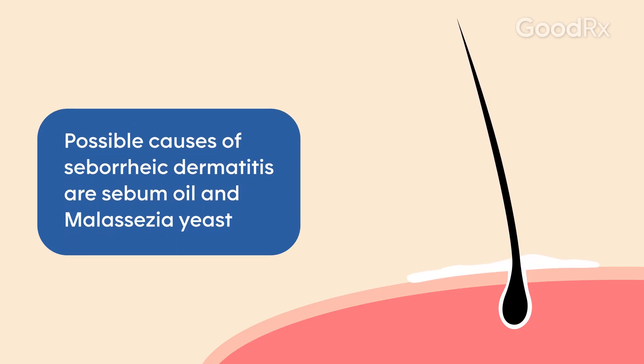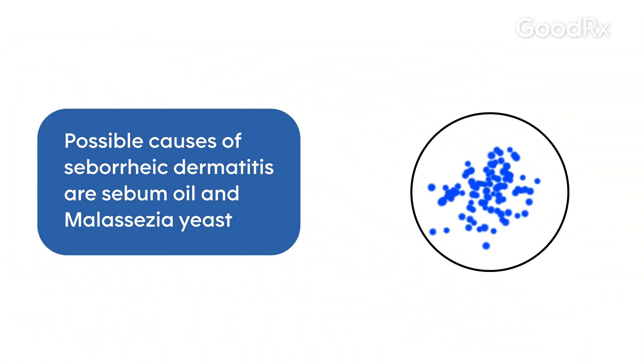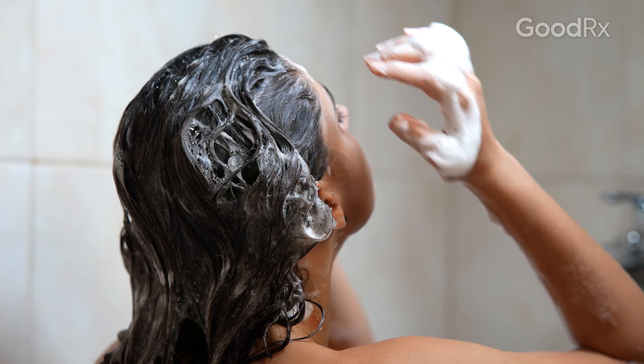There are many causes of seborrheic dermatitis. Many teenagers get it because they have increased sebum production from all of the hormones coursing through their blood. With the increased sebum production, it's a good breeding ground for a type of yeast called Malassezia furfur, and you can decrease the yeast on their scalp by having them wash their hair with dandruff shampoos.